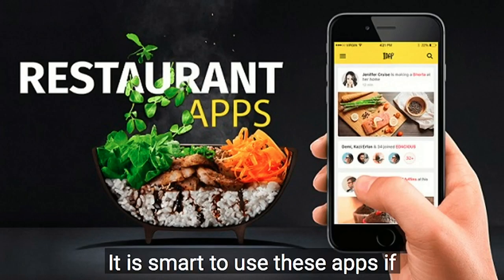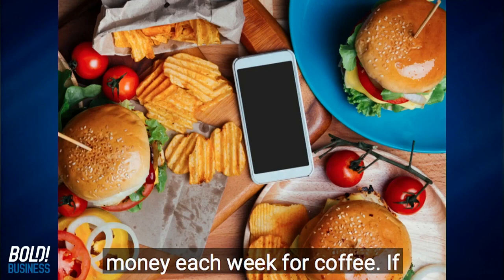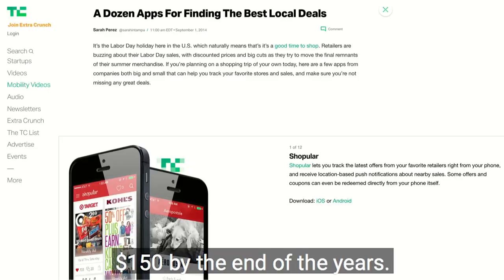It is smart to use these apps if you stick to your budget. Let's say you're a commuter and you set aside a certain amount of money each week for coffee. If you use one of these apps, you could earn enough points to get a free coffee at the end of the week. A free $3 coffee at the end of the week saves you over $150 by the end of the year.